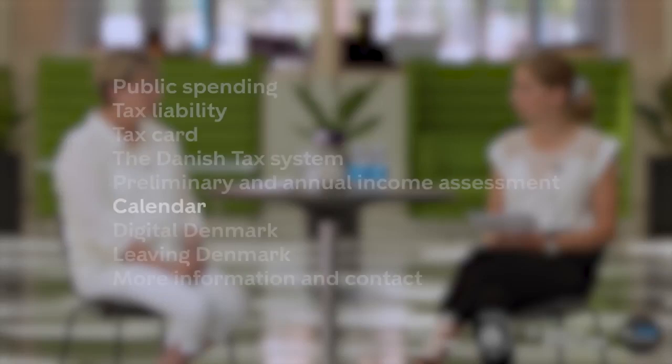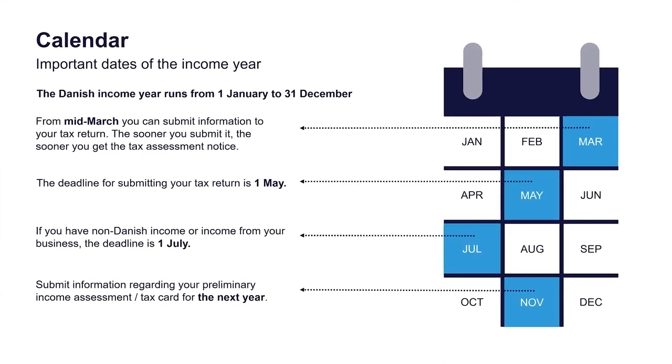The tax year in Denmark runs according to the calendar year, from the 1st of January to the end of December. If you arrive on the 1st of July, your tax year begins on the 1st of July and runs to the end of December; then the 1st of January starts a new year. The 5th of September determines which municipality tax rate you pay for the following year.